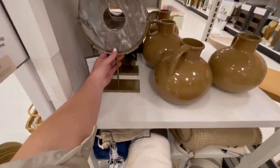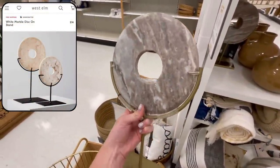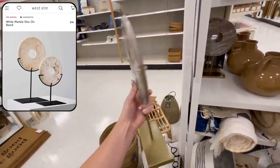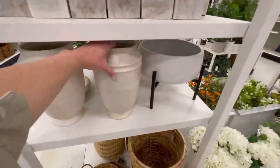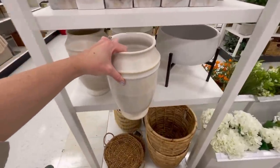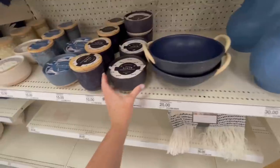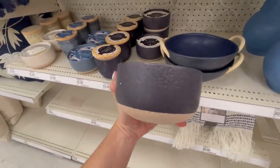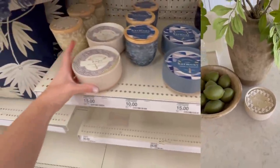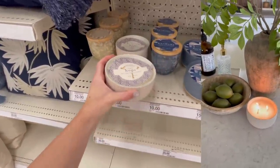Moving on to the new home decor pieces, we have this decorative marble disc that really closely resembles marble stands from West Elm, except this one is only $30 and would look gorgeous on a console table or as shelf styling decor. I also spotted this new statement vase that has a slightly distressed look — really pretty with some long statement stems on a coffee table, kitchen counter, or dining table. I also noticed a bunch of new ceramic candles and my two favorite scents were Hope and Kindness. I just brought the Kindness one home and I absolutely love the scent and how it doubles as a really pretty decor piece.